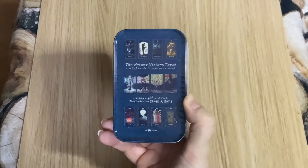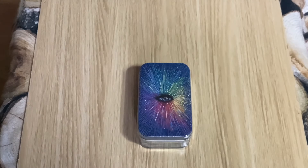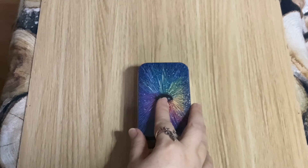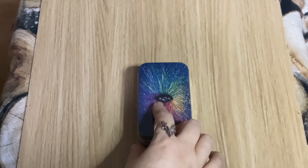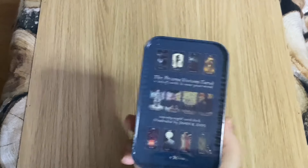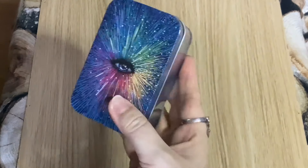Next is a tin deck that probably shouldn't be in this box, but it is a mini deck — and classic me, it's not open. This is the Prisma Visions mini deck. I backed the Kickstarter where you got all three decks: the Prisma Visions, Light Visions, and Cosmo Visions. I gave away the Cosmo Visions in a trade and I've still got the Light Visions and this one, but this one is not opened.